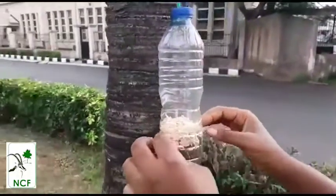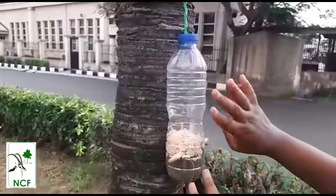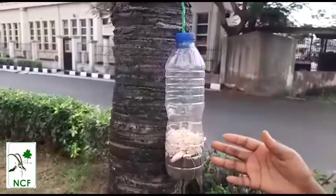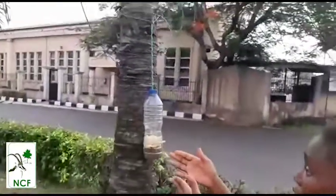Once they see something like this and you have a grain — you can have grain, maize, different food — you can just put it inside for them. They will surely come, they will visit here to come and eat. They will come here for their food.